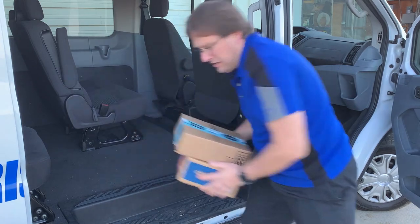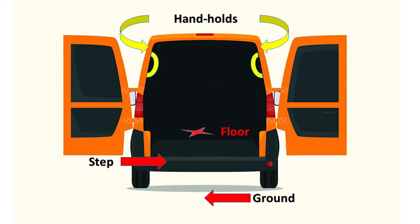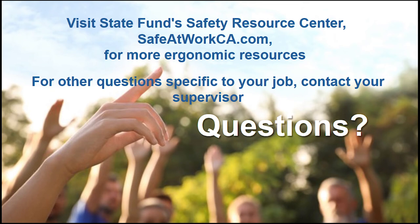Only lift and carry packages once you are out of the vehicle. Take time to find these contact points in the vehicle you are using. Practice these safe steps until they feel natural and automatic. Avoiding slips and falls will help you escape serious injury. Thank you for watching. If you want more information to help improve your safety, please check out our website at safeatworkca.com.